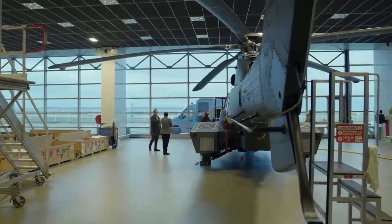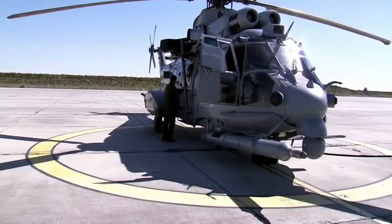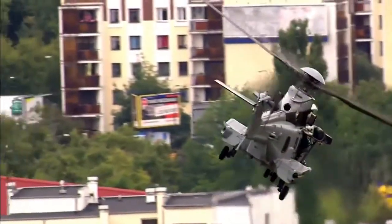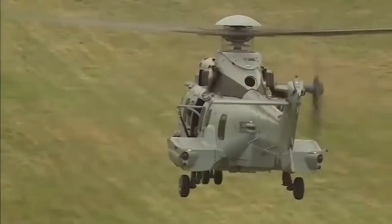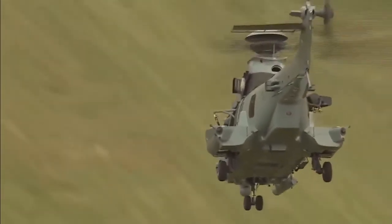Airbus delivered the first H225M naval combat helicopter to the Brazilian Navy, stationed at the naval base in São Pedro da Aldeia. The aircraft will boost the Brazilian Navy's mission capabilities, including anti-surface warfare and maritime surveillance. Developed by the engineering team at Helibras, the Brazilian subsidiary of Airbus Helicopters, this naval version of the H225M is the most complex configuration ever produced for this multi-role helicopter.